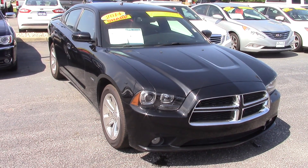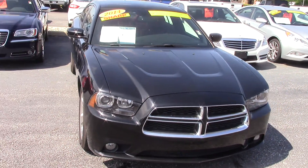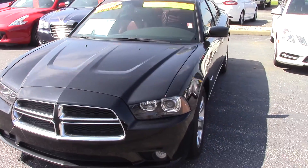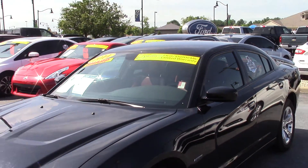Hi Alex, this is the 2014 Dodge Charger RT that you inquired about on the internet. This vehicle is in great shape, looks amazing inside and out. This is a Bill Estes certified vehicle, which means it does have the one year, 100,000 mile warranty as well as roadside assistance and tire and wheel protection.